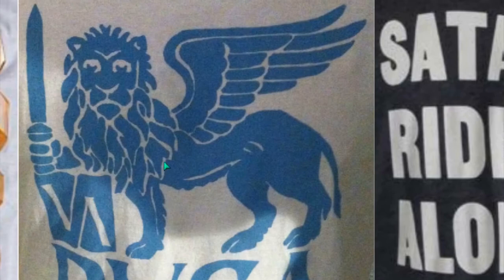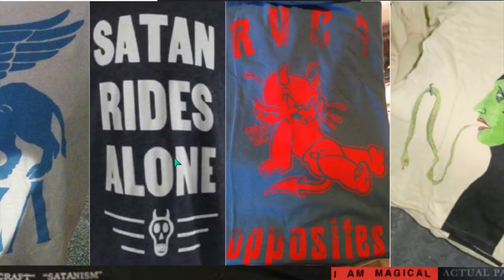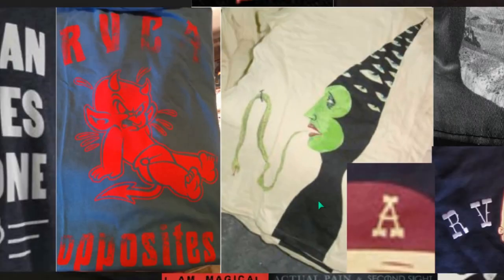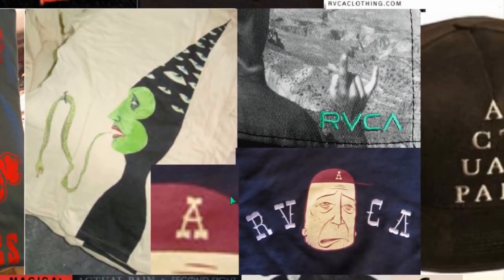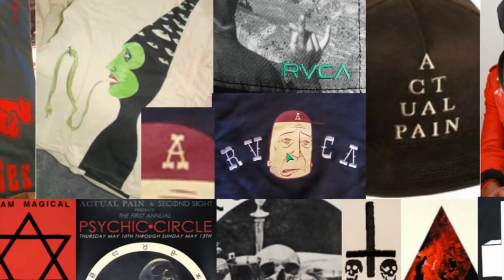This is Babylon. The winged lion. Satan rides alone. Opposites. Here's Ruca again — you can see on a patch.